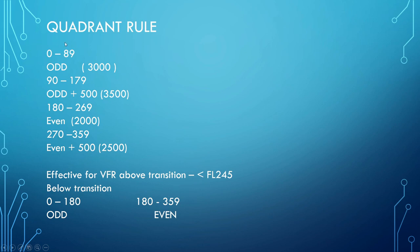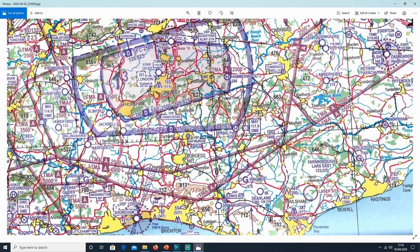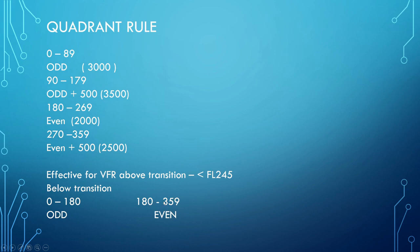This is all effective above the transition level and below flight level 245. When I do an awful lot of flying around this area, I very rarely go above the transition zone when flying VFR. Below the transition level, simplified: heading 0 to 179 degrees, keep it at an odd level; heading 180 to 359 degrees, keep it at an even level. Very simple.